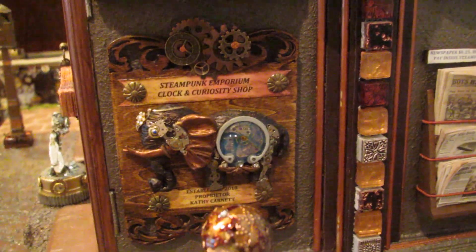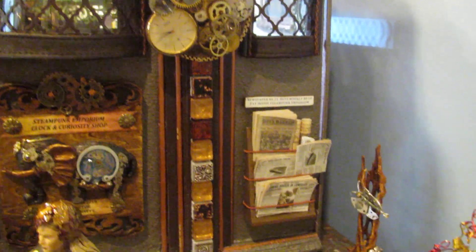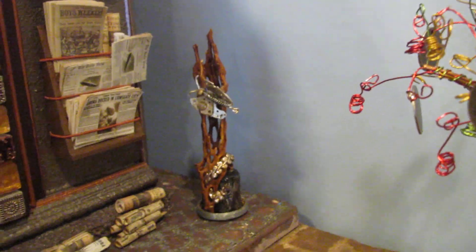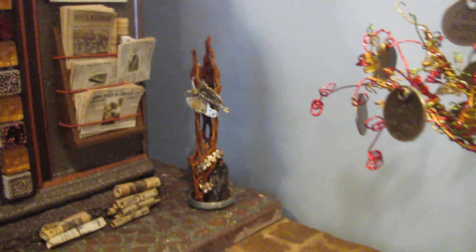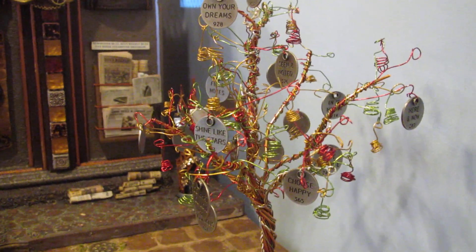We have a different steampunk elephant. We have another wall, and we have newspapers depicting the news of the times. We have a butterfly made out of watch parts with a piece of driftwood that I found eight years ago, and another wired tree.